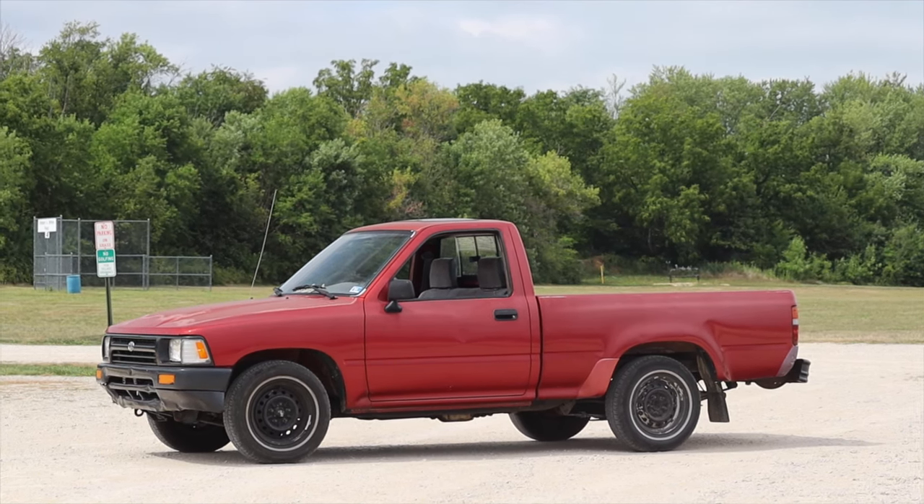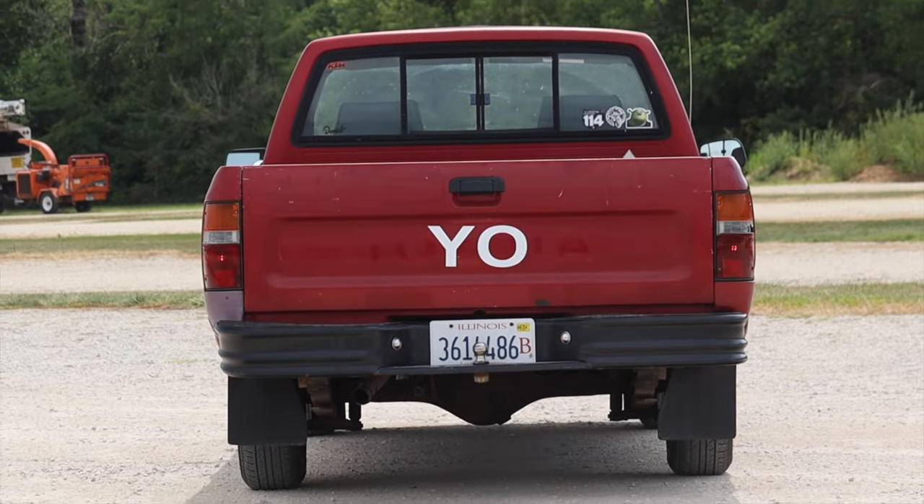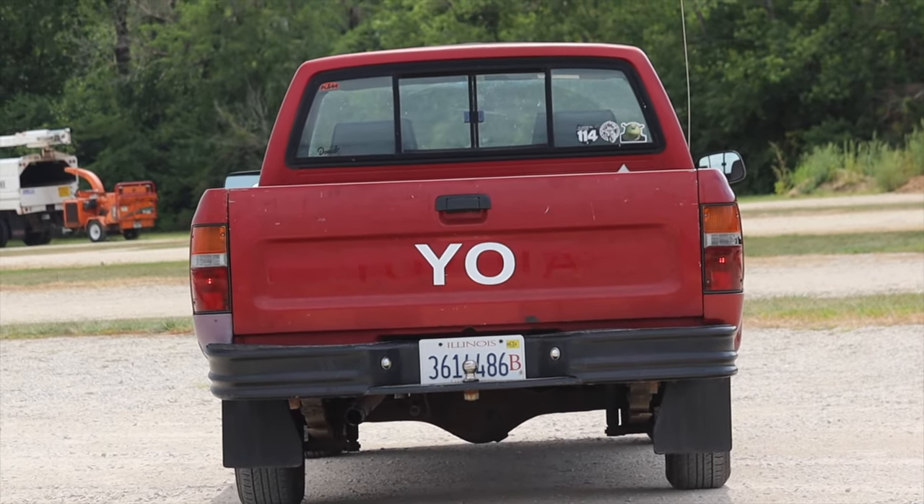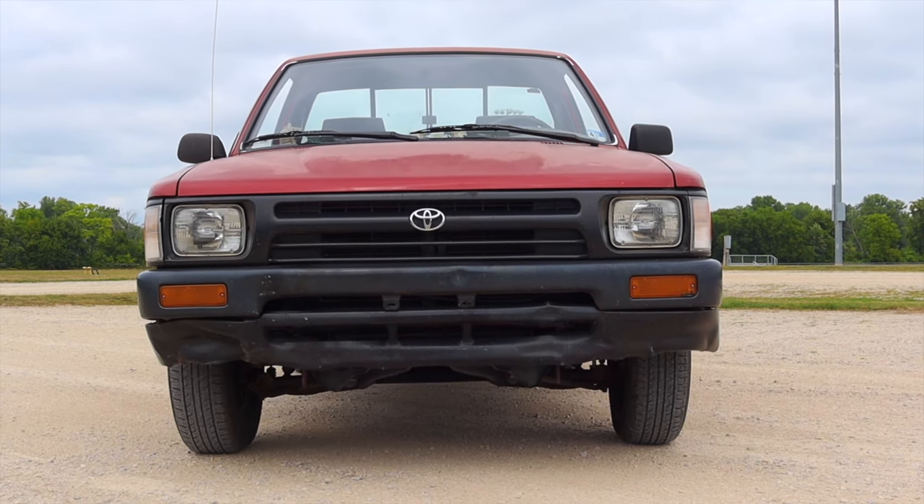I am super excited to be driving this Toyota pickup because these trucks are so simple — there's not a whole lot to them, but they're so great. I really truly think these are some of the best trucks to come out of the 20th century, bar none.